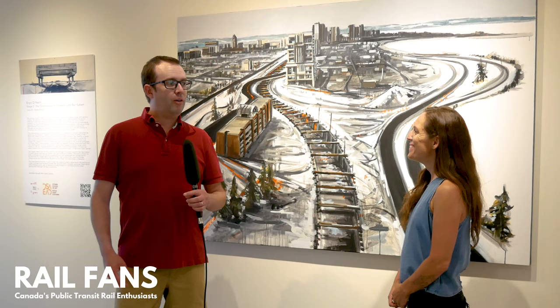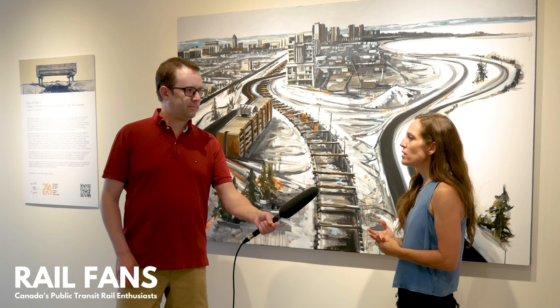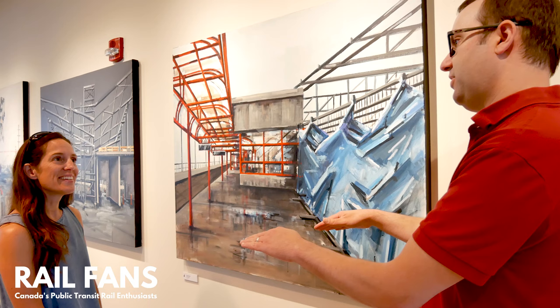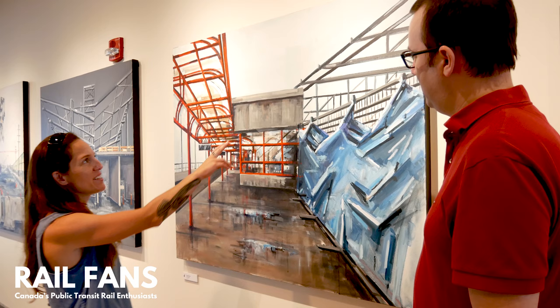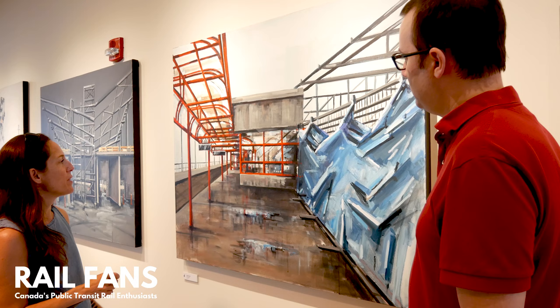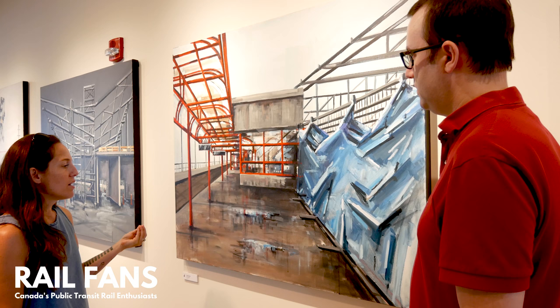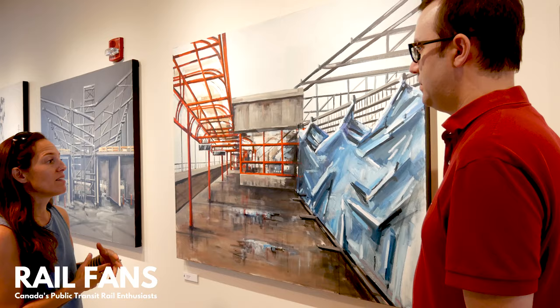Which elements of the O-Train — the trains, the infrastructure, the stations, or the station design — interest you the most and why? I quite enjoy the layout of the stations. They're subtle in a certain way but also clearly something new, especially where they contrast the original OC Transpo stations. I love that old and new divide — like at Lincoln Fields you're watching one kind of take over the other. I also really like the train itself. As a Carleton student I've been watching them build that link and I quite like what it's doing on the skyline of the city.